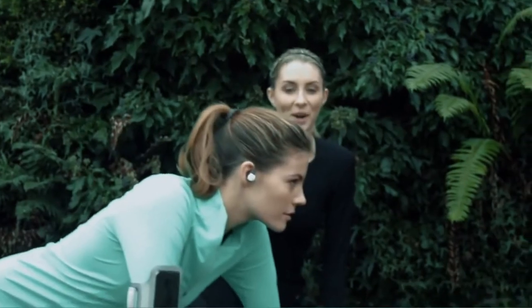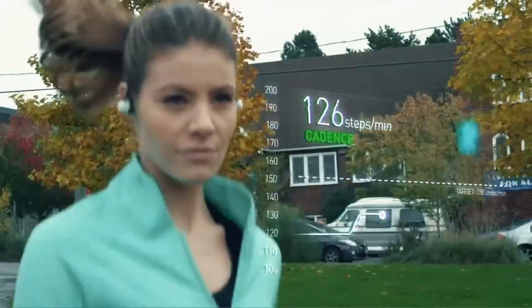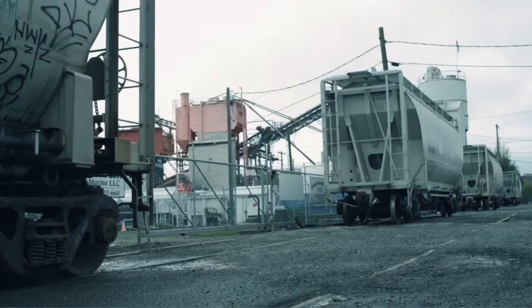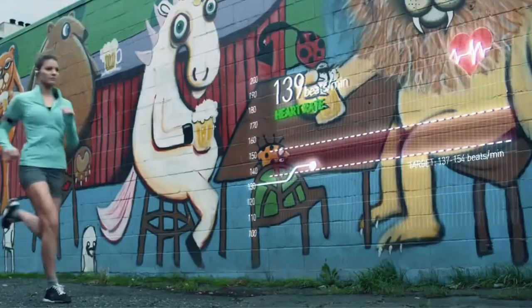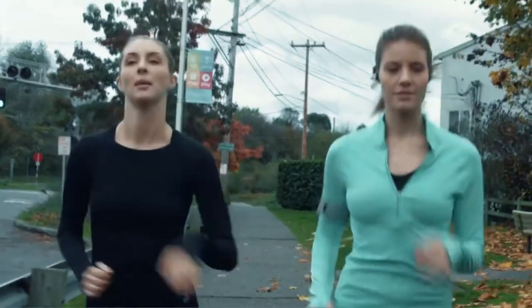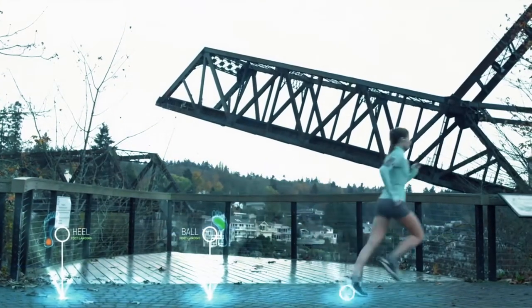Together they can count the number of steps you take, your speed, calories burned, altitude, walking distance, as well as cadence and foot landing technique, which is perfect for serious runners. The idea is that the smart socks could help to identify injury-prone running styles such as heel striking or ball striking. The app then tells you how to make adjustments with audio cues that act like a running coach.